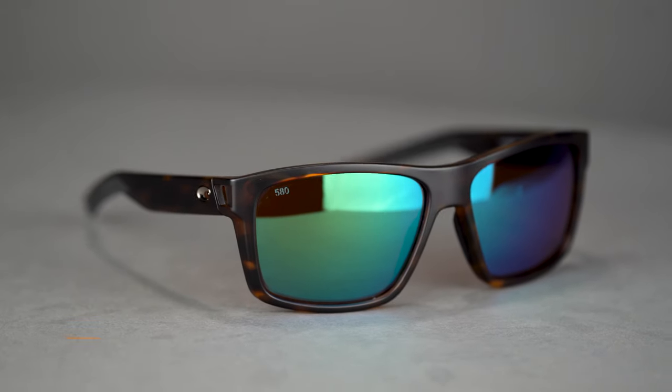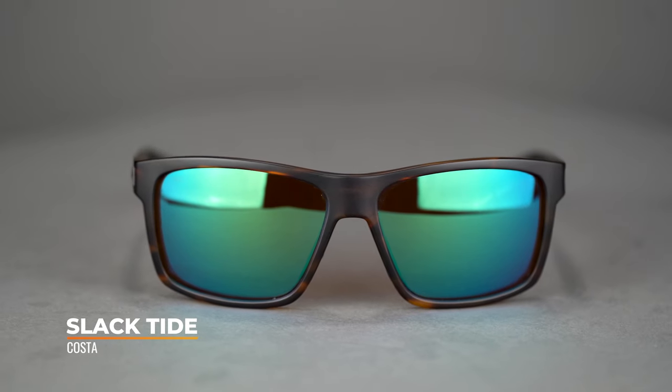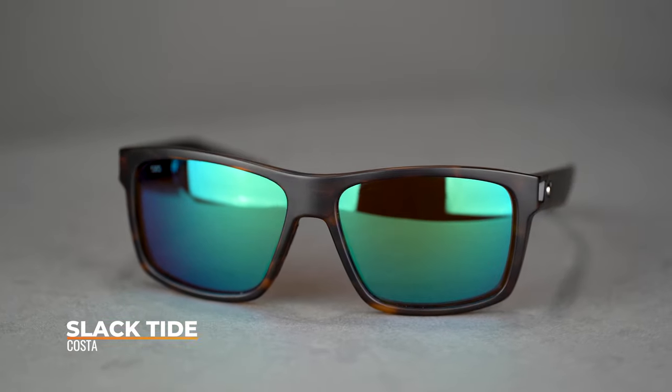Next up, we have the Costa Slack Tide. I really like this frame a lot because it has a more casual, relaxed look to it. It's not so aggressive or sporty looking, so some people prefer that kind of style.